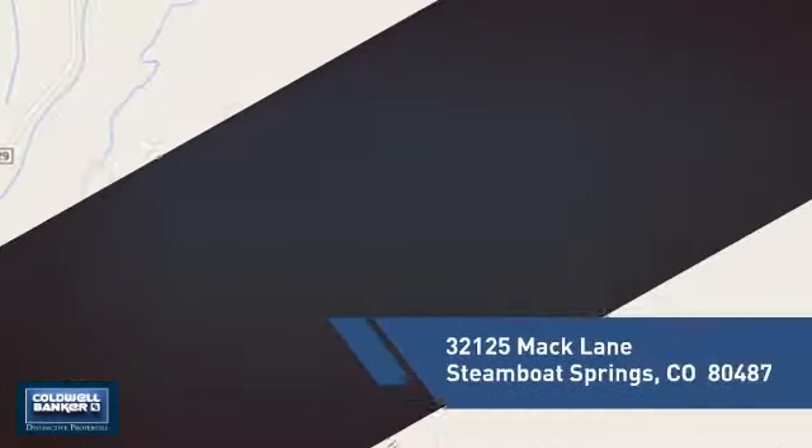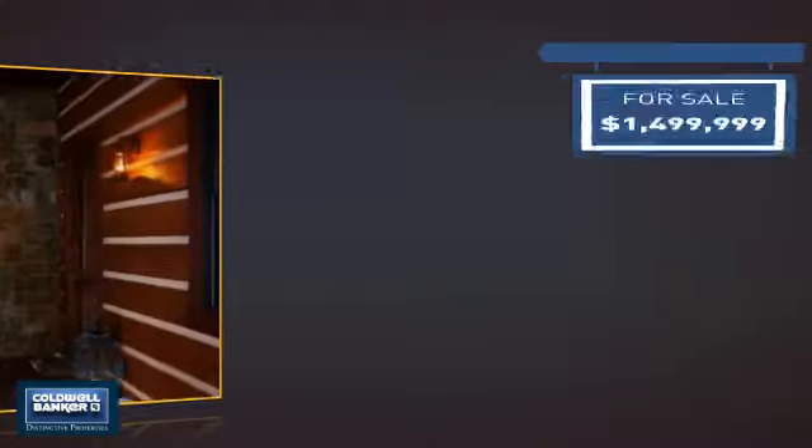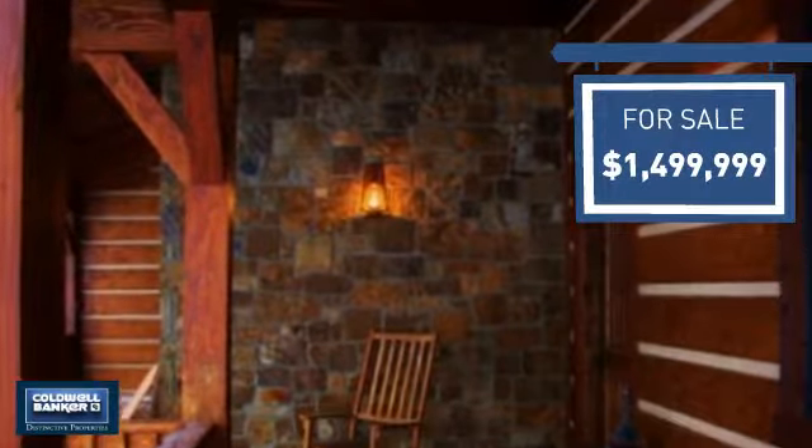It's located in this area, currently listed at just under $1.5 million dollars, offering an excellent value for the area.